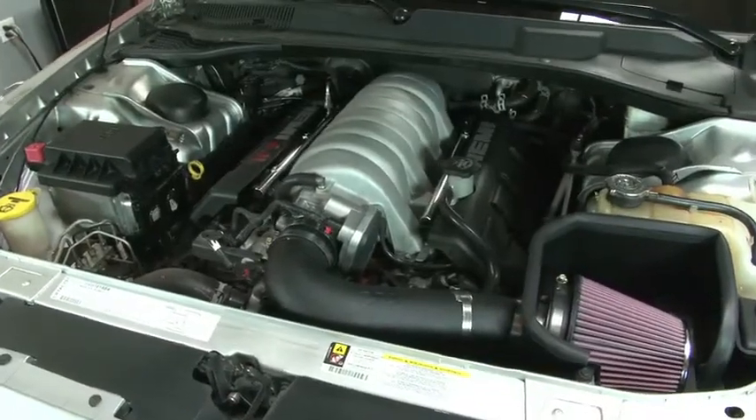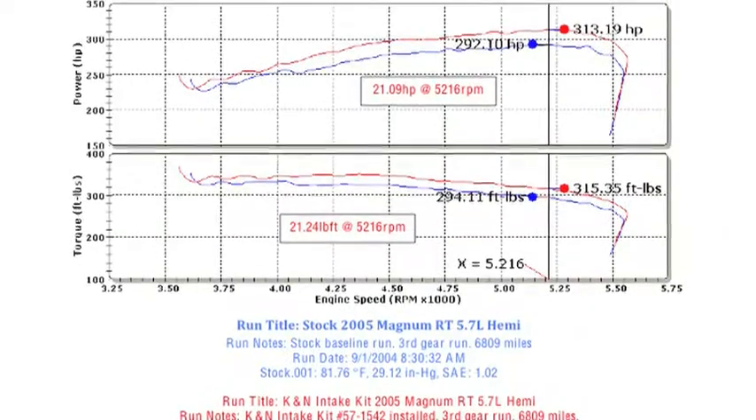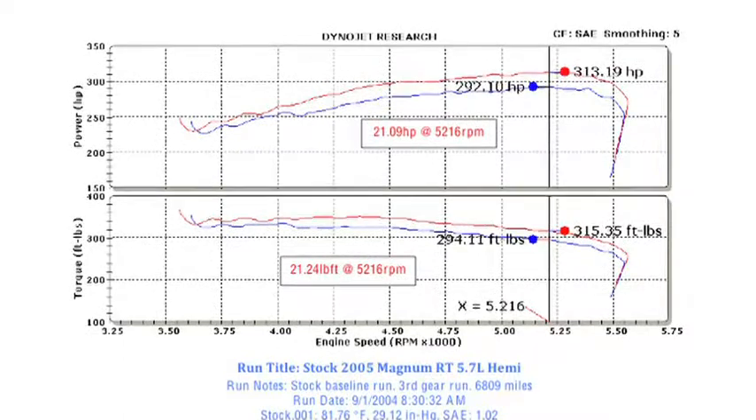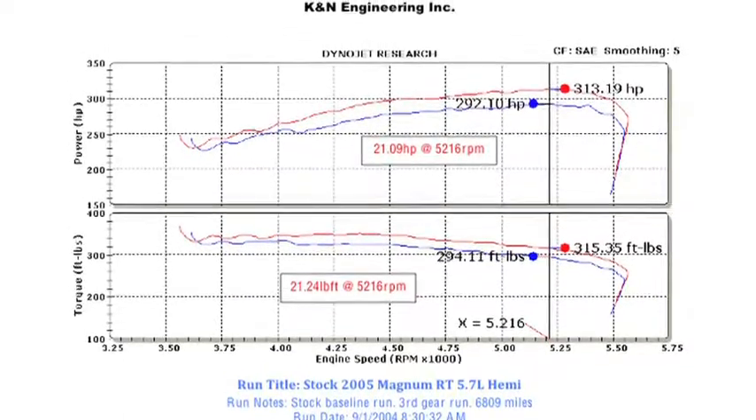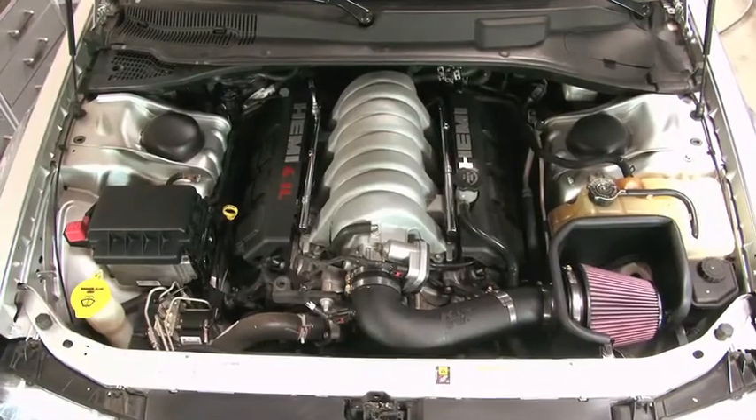K&N power testing showed an estimated power gain of 21 horsepower at 5216 RPM with this air intake installed on a 2005 Dodge Magnum with a 5.7 liter engine. Actual results will vary depending on the condition of the vehicle, mileage, weather and other variables.